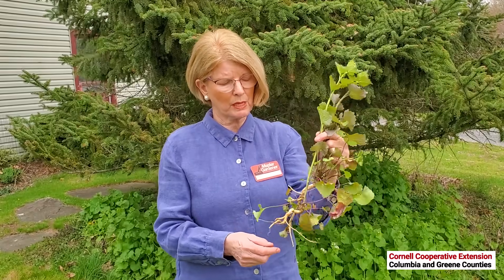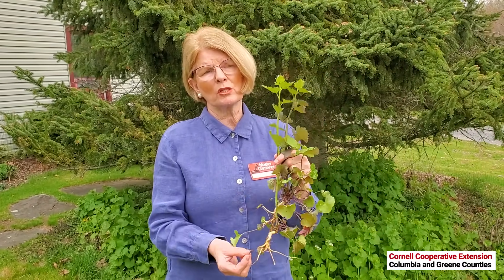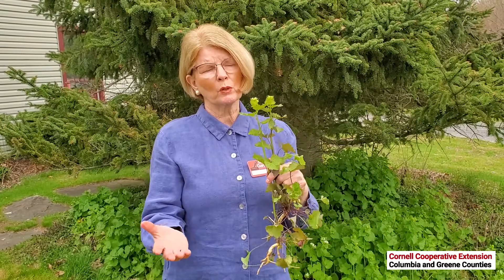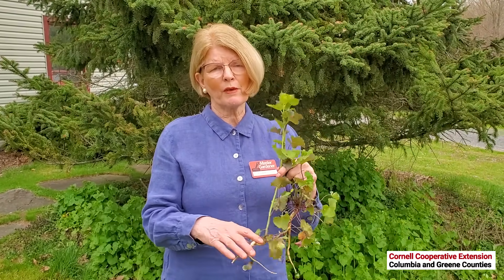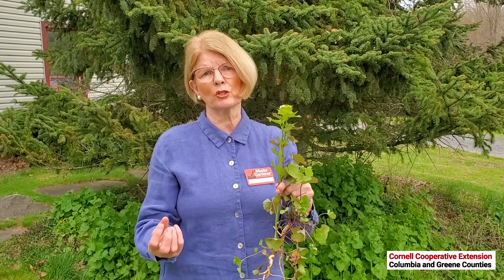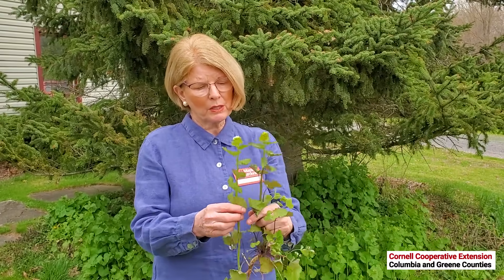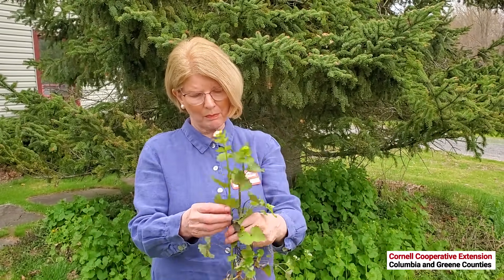Garlic mustard puts out allelopathic chemicals into the soil, and that stops seed germination from our native plants. It also stops or stunts the growth of native tree seedlings. It also affects the mycorrhizal fungi in the soil, which is very important to the trees — it brings nutrients to the trees and feeds them as well. So when it gets into the woodland, it's very, very bad news.